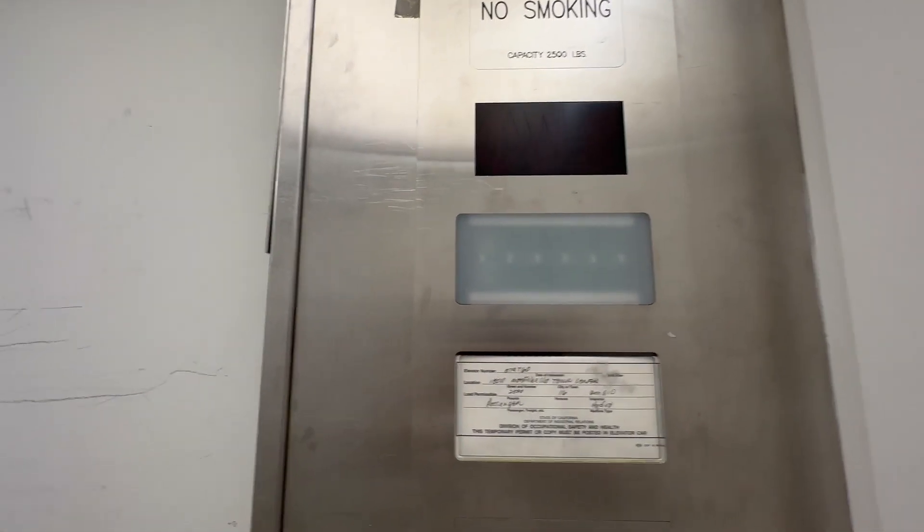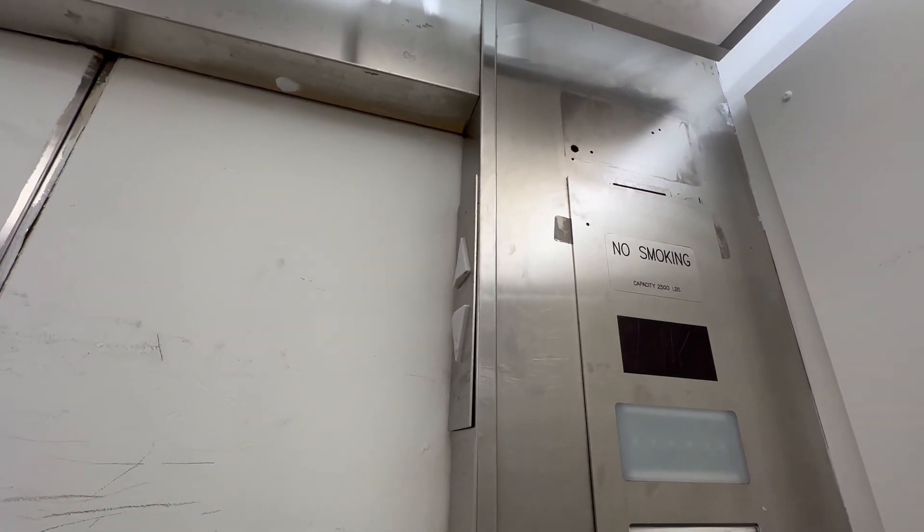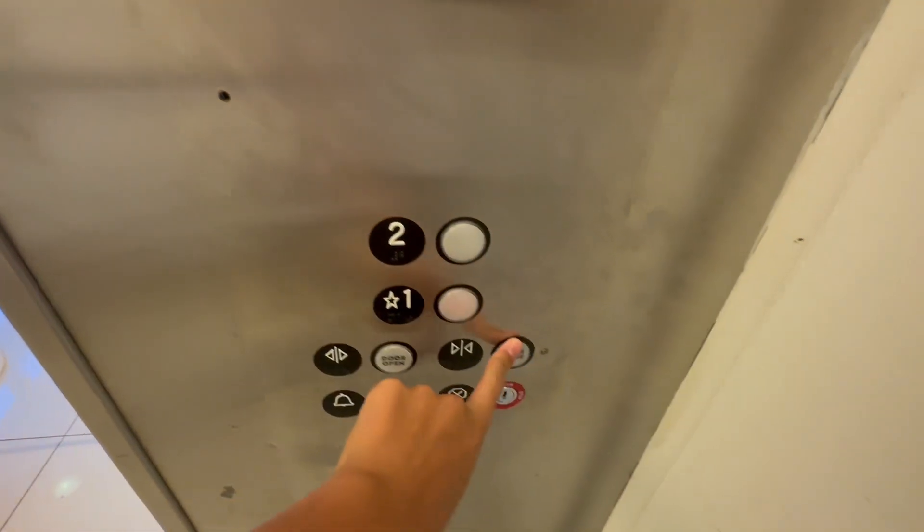No indicator — or it's burnt out. I want to hear this motor one more time. Here we go.